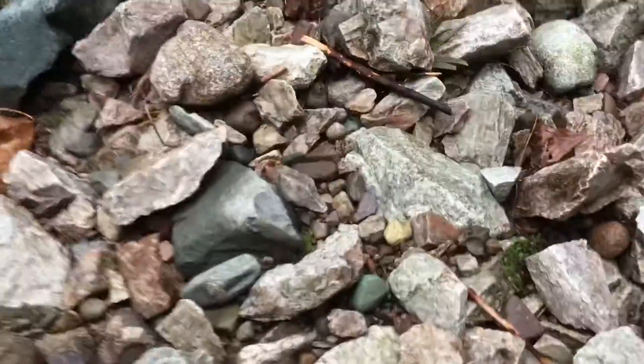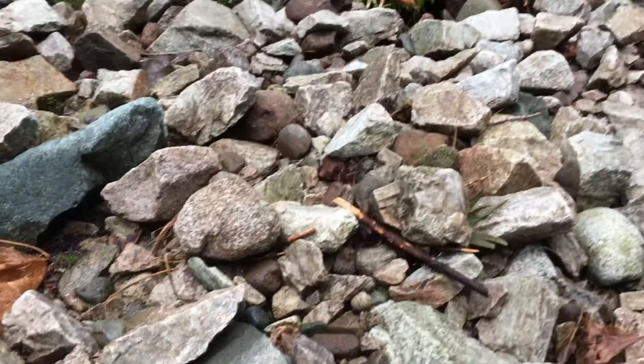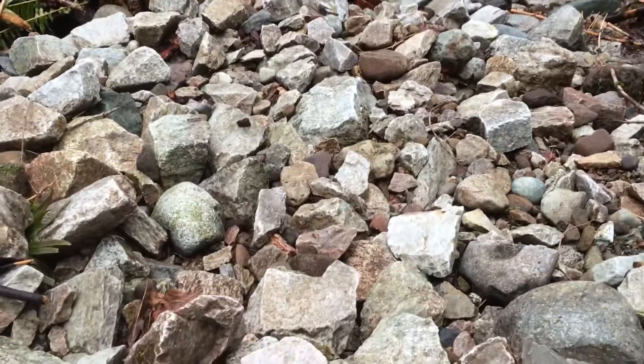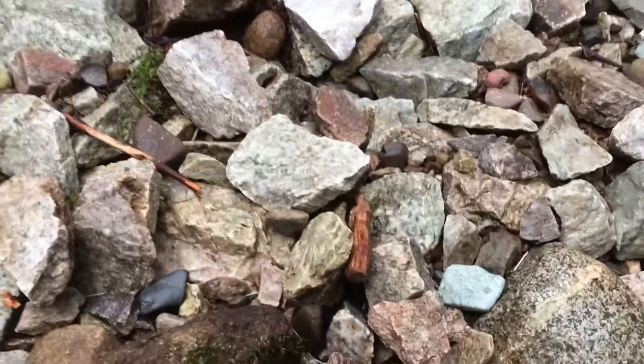What I'm wondering about is when we look a little closer — this looks like rock that's been from dynamite, from a blast. Although there's definitely river rock in here too. But you see how it's all broken, shattered type of rock.